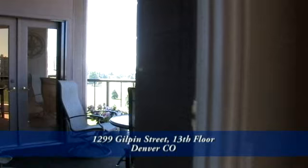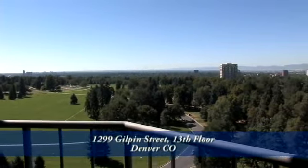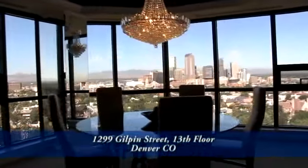As part of the formal living room you have your own private terrace that overlooks Cheesman Park, offering expansive views from Pikes Peak to Longs Peak. And just beyond the formal living room is the formal dining room.